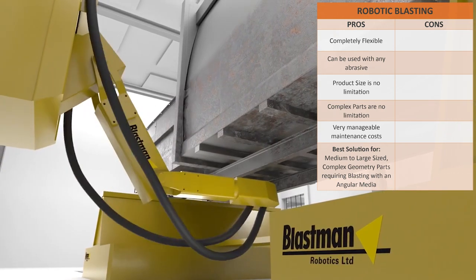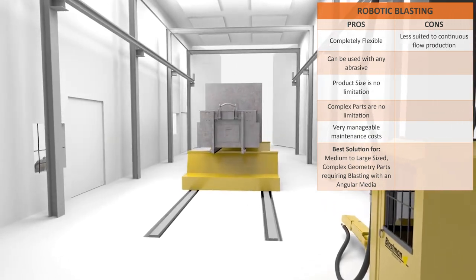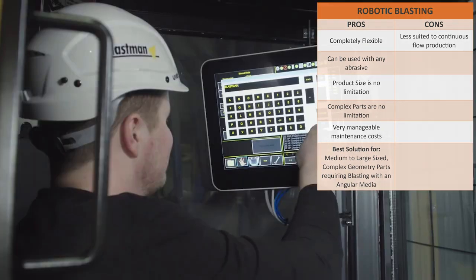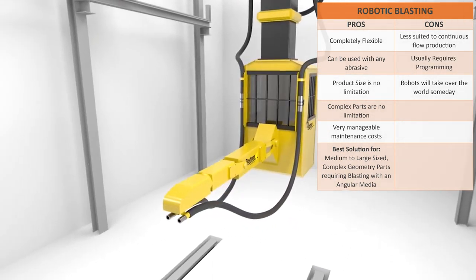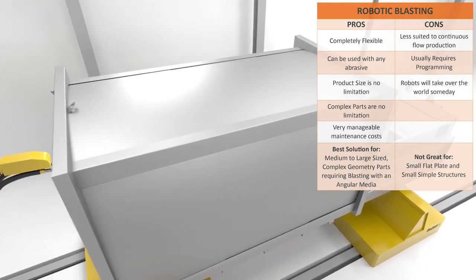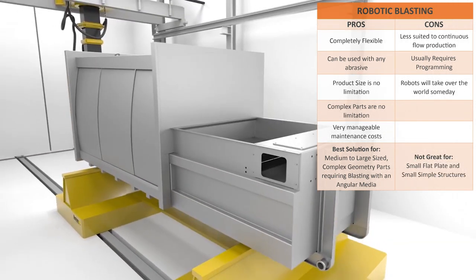The cons of a robotic blasting machine: less suited to continuous flow production, and usually requires some kind of programming. In the end, they're not great for small, flat plate and simple structures.